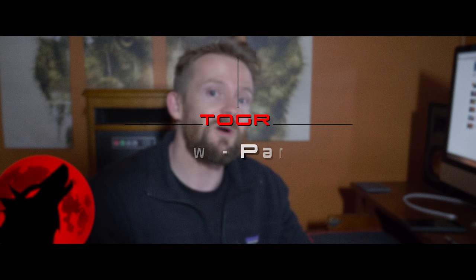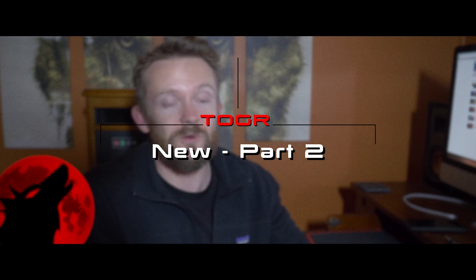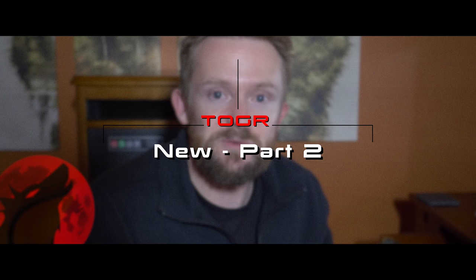Hey there guys, my name is Luke. Welcome to this episode of the Outdoor Gear Review. This is part two — part one was about sites to find used backpacking gear. This part is all about sites where I go to find new items. I'm going to be discussing some of my favorite sites that I personally shop at.